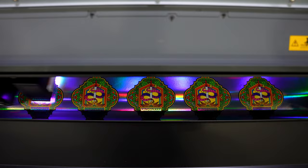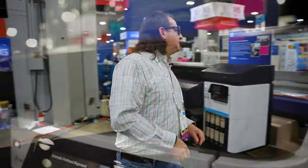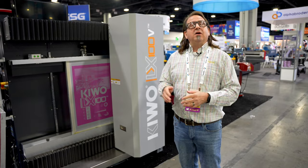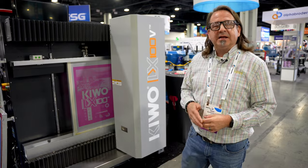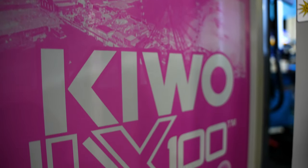Then on the other side, continuing on with digital, we have the KLS 1650 laminator. And right next to that, we have the HP Latex 630 printer. On our screen printing side, we have the latest in computer screen technology from Kiwo, which is the LX100V.